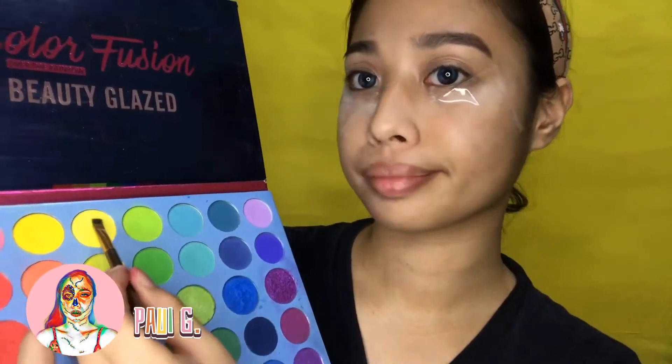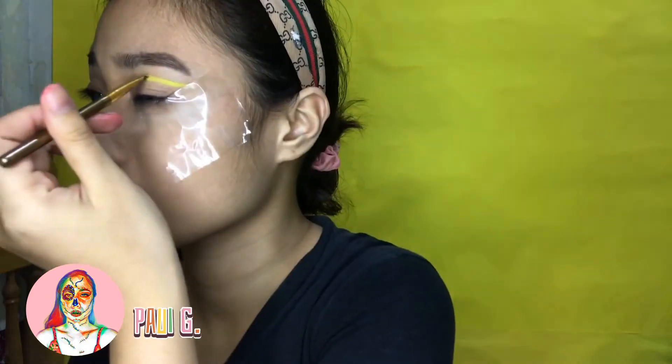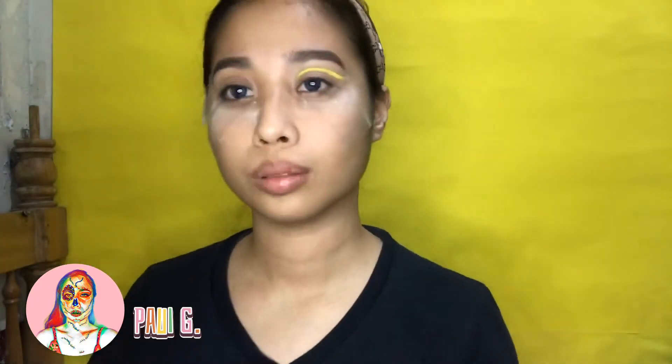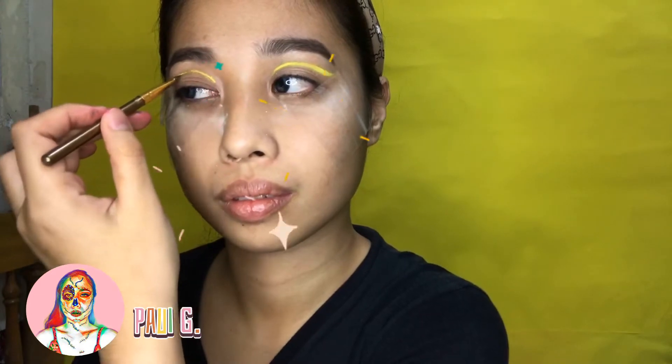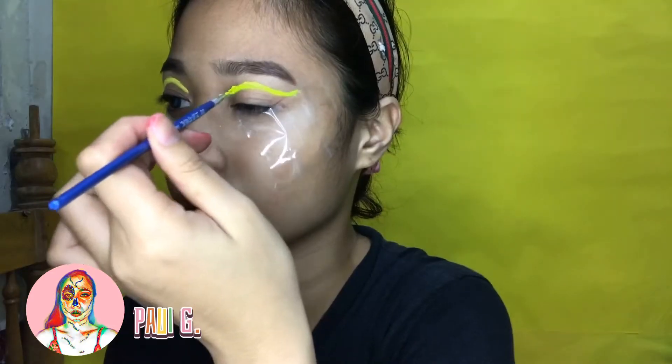Using the Beauty Glaze Color Vision palette, I pick the lightest yellow shade and put it on the top of my lid. Now I put the powder neon shade of yellow.